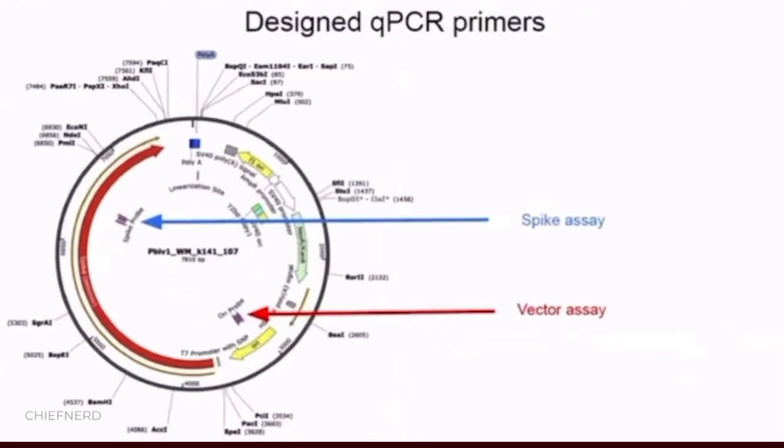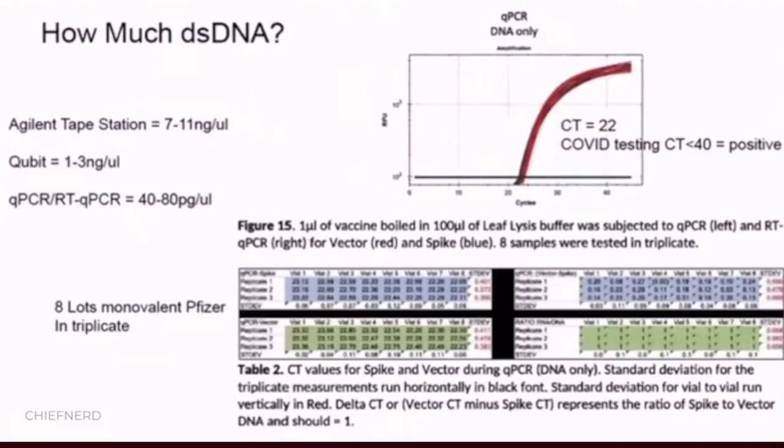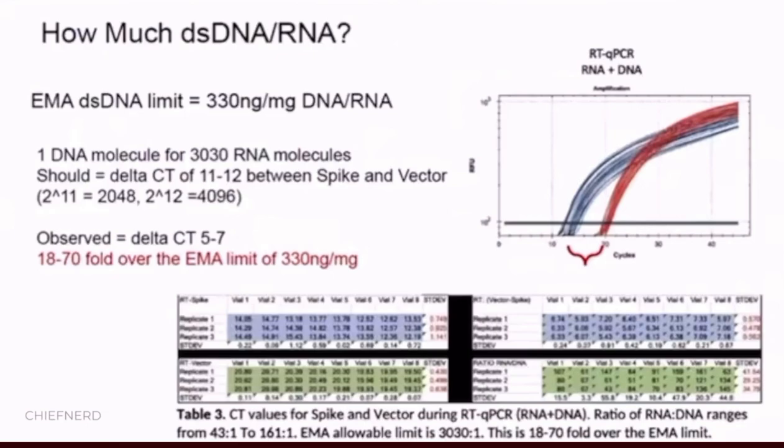We went to verify this by designing quantitative PCR assays that target the spike sequence and the vector sequence. This work demonstrated that with even 1-to-100 dilutions, you could get CTs of 22 for the DNA that's in these vials for the vector, which is not part of what should be in these vials. We did this in triplicate across eight vials. It's very consistent, and they are over the EMA and FDA limits.